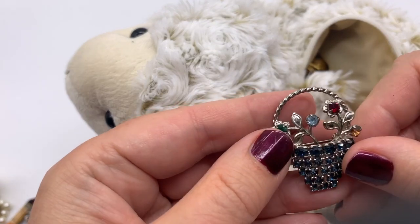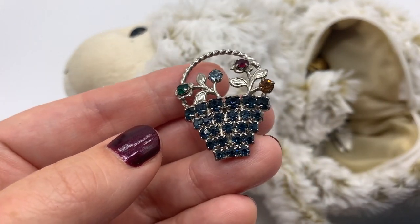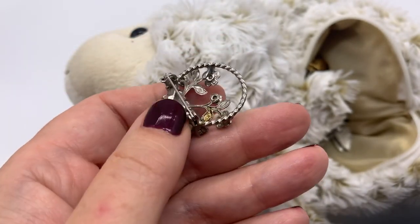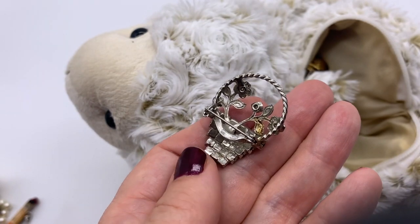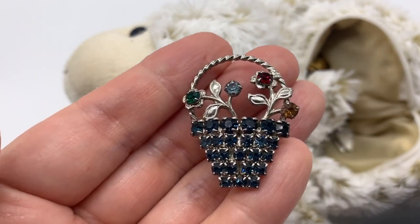Ooh, another basket. Whoa, that's beautiful. Even the basket is all rhinestones. Isn't that a pretty color combination? Signed? I don't see anything. Adorable.